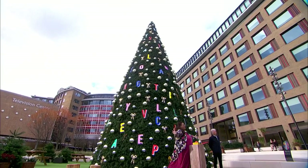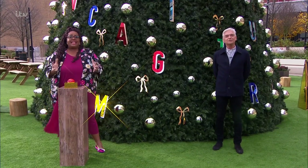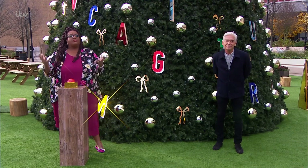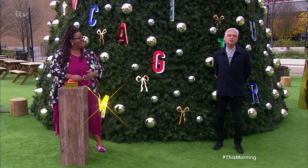Hello and welcome to your midweek This Morning with me, Alison Hammond, who's standing in for Holly, who's having a well-deserved day off today. We are starting the show with some much-needed festive cheer.